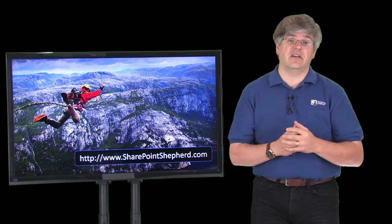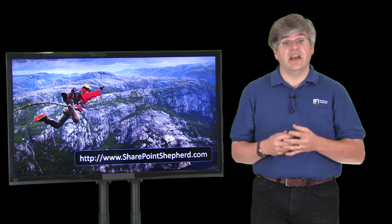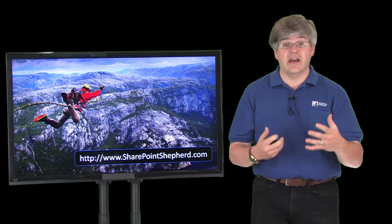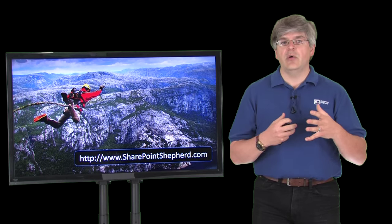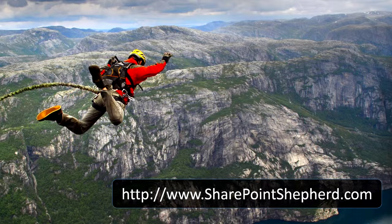My ask of you is to go look for more information on SharePointShepherd.com. Take a look at the guide and the samples we've got up there. Reach out and ask for a quote or a demo, and take a look at how you can do training better for SharePoint in your environment.